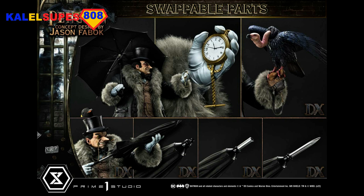You can either have him pointing the umbrella, or you can have him with the umbrella open, just over his right shoulder — nonchalant — and then looking at either his watch or the vulture. Really cool.